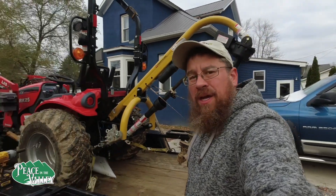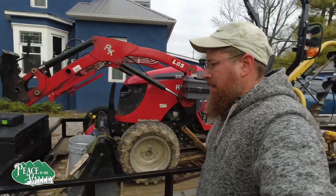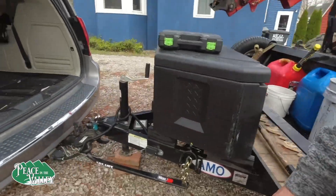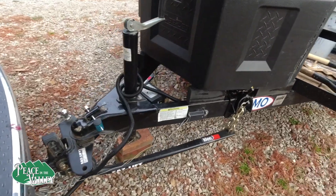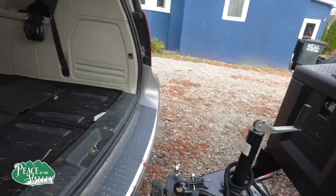The van actually pulled everything very well. We put on a weight distribution hitch and it lifts up the van well. We had no sway issues whatsoever. That doesn't mean I'd prefer driving it over the truck — the truck still weighs more — but we had actually no pulling issues.